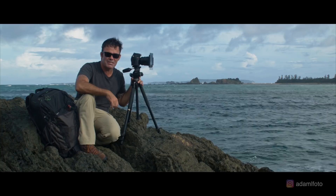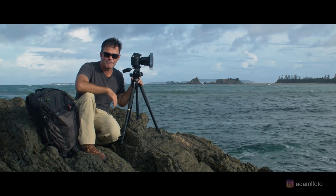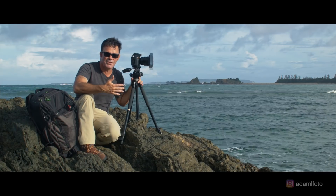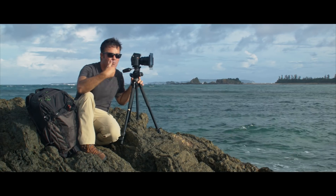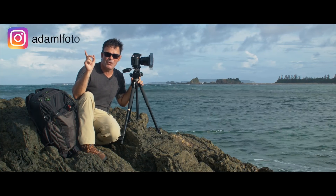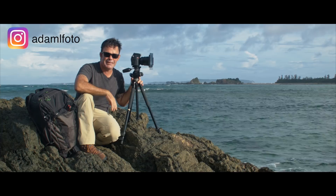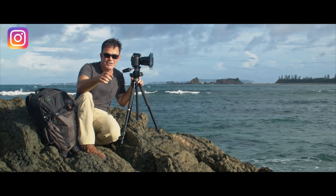Thanks for watching. If you enjoyed this video, please hit the like button — it helps get my video out to more people. Also subscribe to my channel for more videos coming, more tutorials, more product reviews. And if you're on Instagram, check me out at adamelfoto. Most importantly, happy shooting.